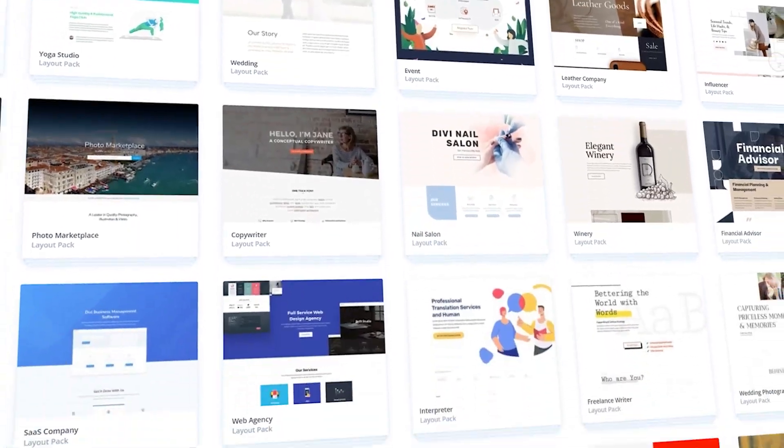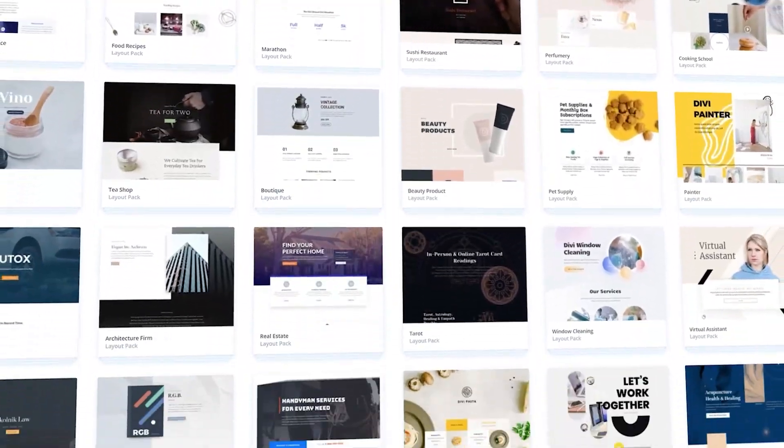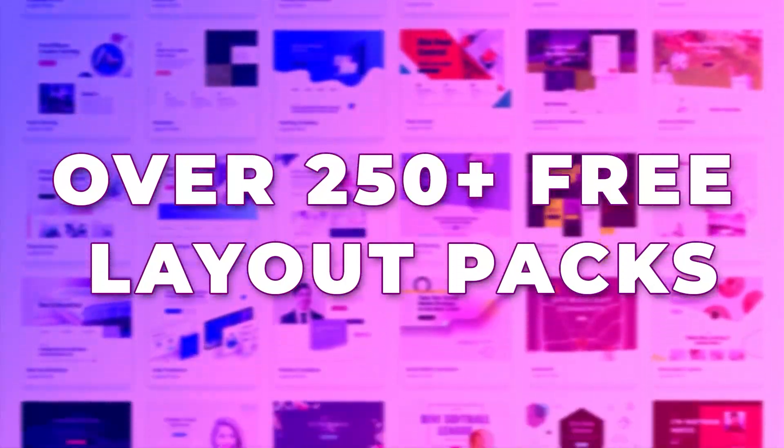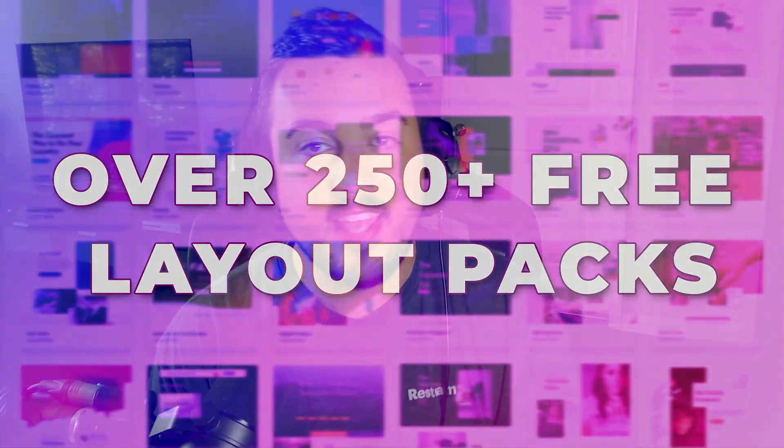If you didn't know, each week we give away a brand new free Divi layout pack. Divi currently has over 250 layout packs available for free and inside of Divi right now. Let's take a quick look at our 10 latest releases.